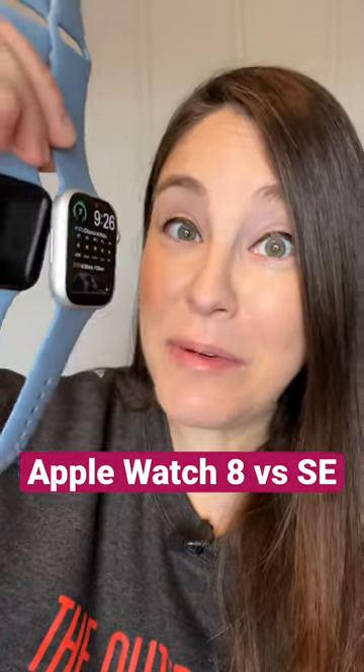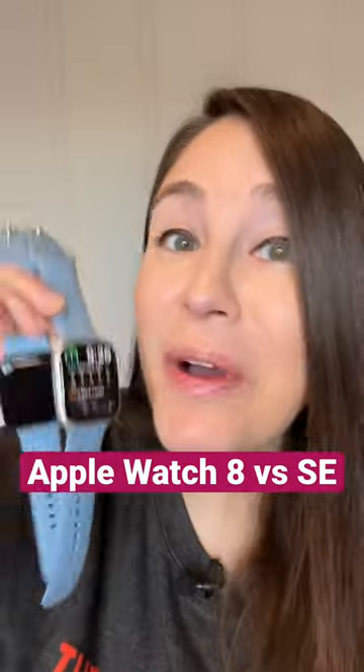Choosing between the Apple Watch Series 8 and the Apple Watch SE is kind of confusing, right? Well, it doesn't have to be. Let's break it down.